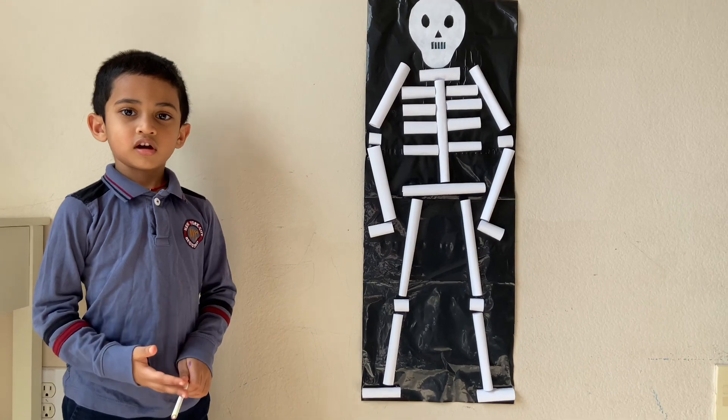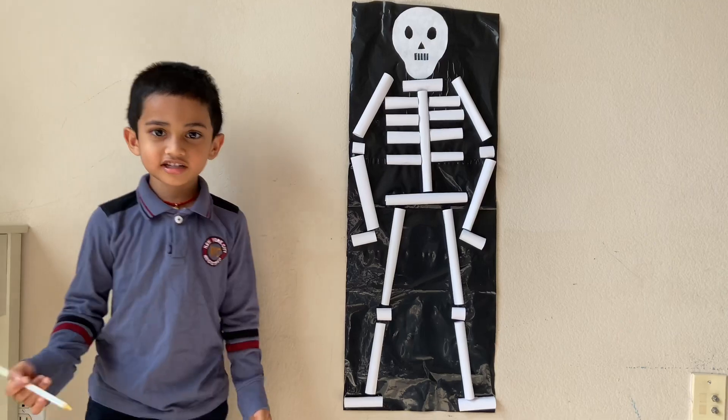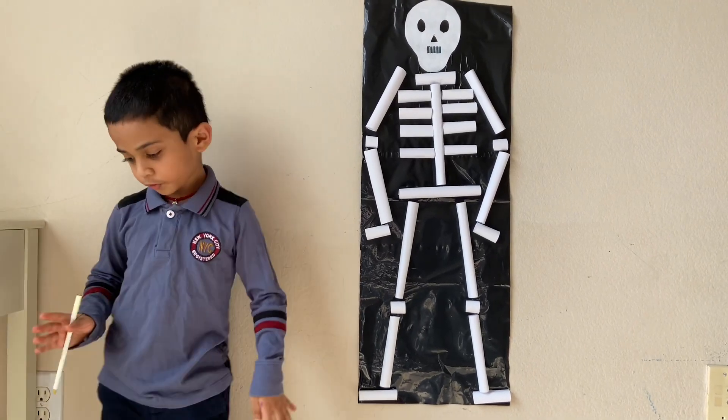Hi Arun! Hi. What's that? I am so scared. It is a skeleton. A skeleton helps us to move our body.